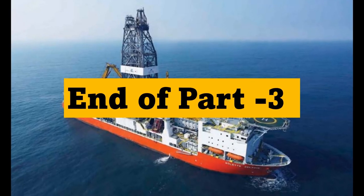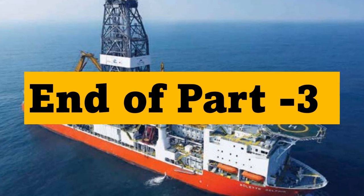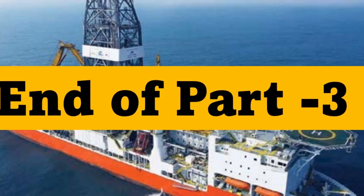This is the end of part 3 on familiarization of oil rigs. Let me know if I missed something. I hope this was useful for new joiners in the survey field. Share this with your friends and colleagues.